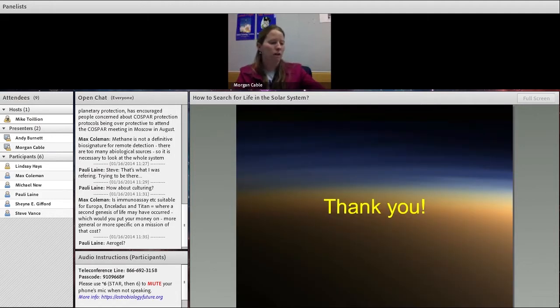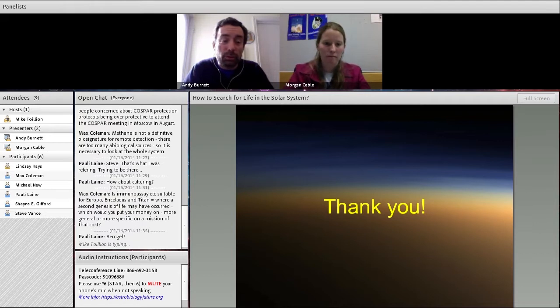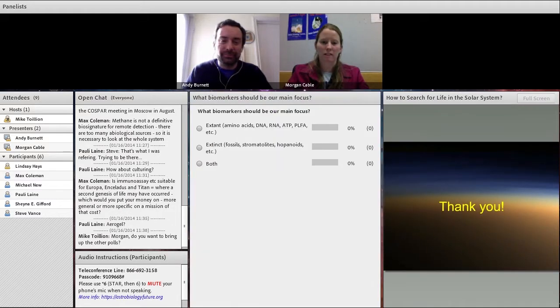I'd like to open up the floor for questions. The audio lines are open if you want to speak. If people are talking over each other you can use the raise-your-hand button. Feel free to type into the text box as well. I had a couple of polls I didn't get a chance to talk about. The third question could incite some discussion — someone brought this up about looking for extant versus extinct life.